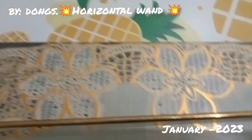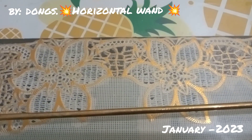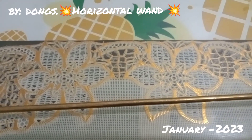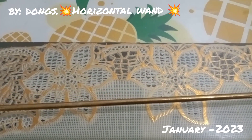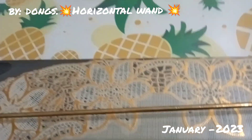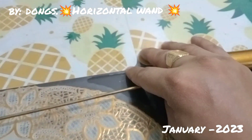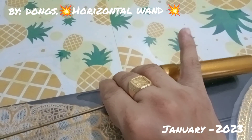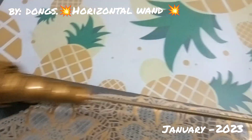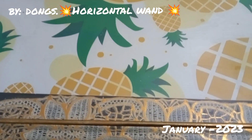Okay, so mga katie-ets, kamusta po kayo? Sa mga nag-message po sa atin tungkol dito sa horizontal one — dahil sa post natin ay sinasabi nating mid to order — so ito na po mga katie-ets, gumawa po tayo ng isang horizontal one. Mayroon tayong finished product, ready to share po ito sa may gusto.